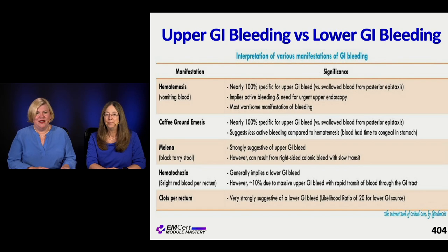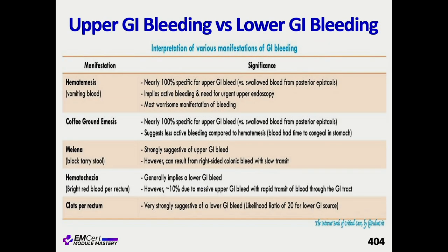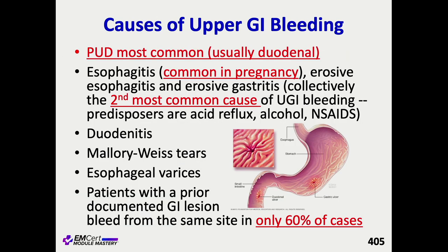The different manifestations - hematemesis, coffee-ground emesis - are very specific for upper GI bleeding. Swallowed blood from posterior epistaxis doesn't come up as coffee grounds, because coffee grounds means it's been hanging around a while, congealing and digesting. These descriptions tell you how suggestive it might be for lower versus upper GI bleeding. If it's clots, that's probably lower GI.